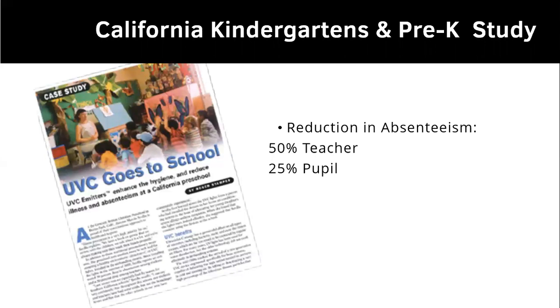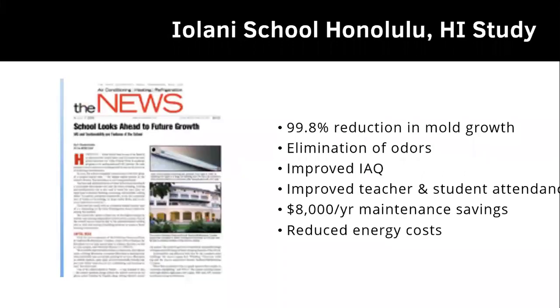For the school population, studies applied to kindergartens and pre-K show a 50% reduction in absenteeism for teachers and 25% per pupil. We're happy to provide additional details and case studies on those savings and the greater well-being benefits. The Iolani School in Honolulu saw a 99.8% reduction in mold growth, elimination of odors, improved indoor air quality, improved teacher and student attendance, an $8,000 per year maintenance savings, and reduced energy costs — representing significant payback as well as a much improved experience inside the building for everyone.